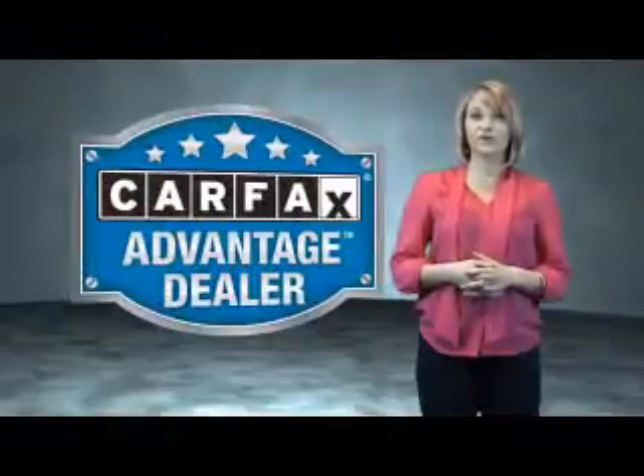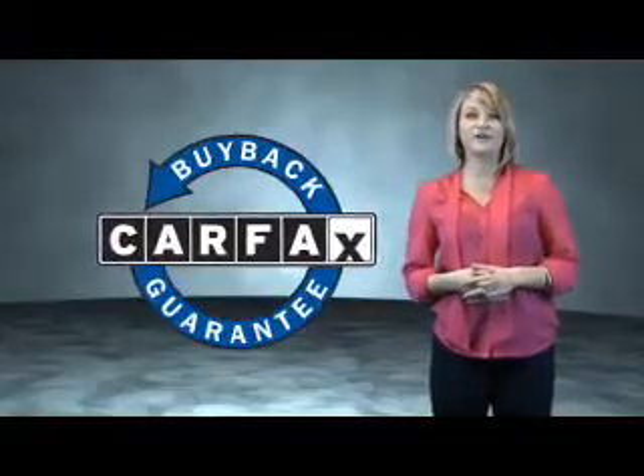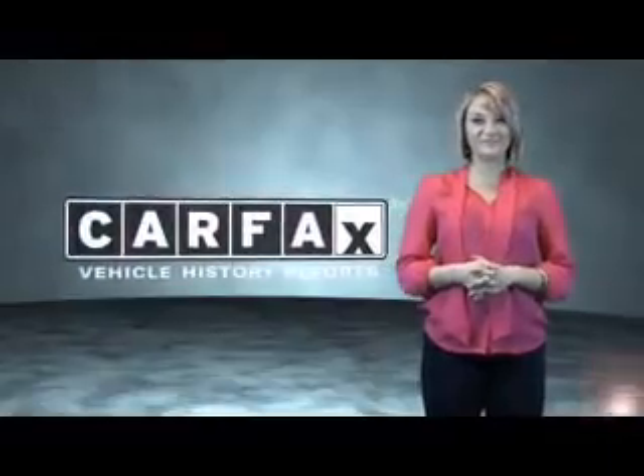This vehicle qualifies for the Carfax buy-back guarantee. Be sure to find a complimentary copy of the Carfax vehicle history report online or contact the dealership. Show me the Carfax.